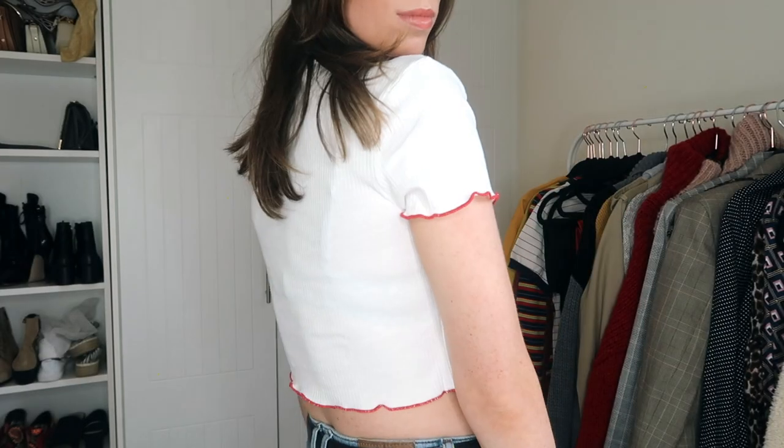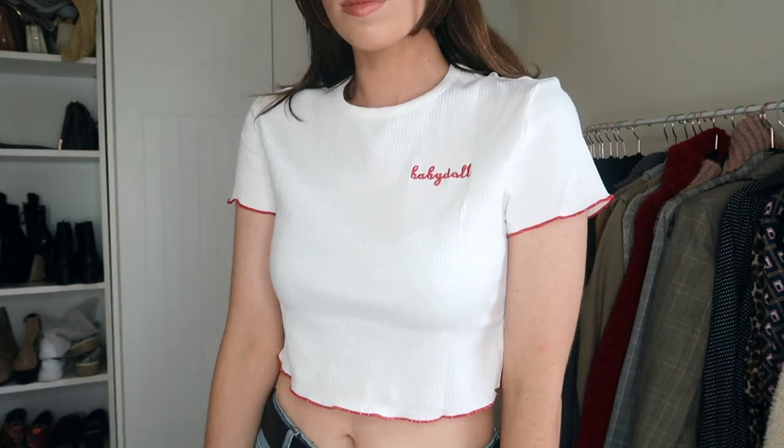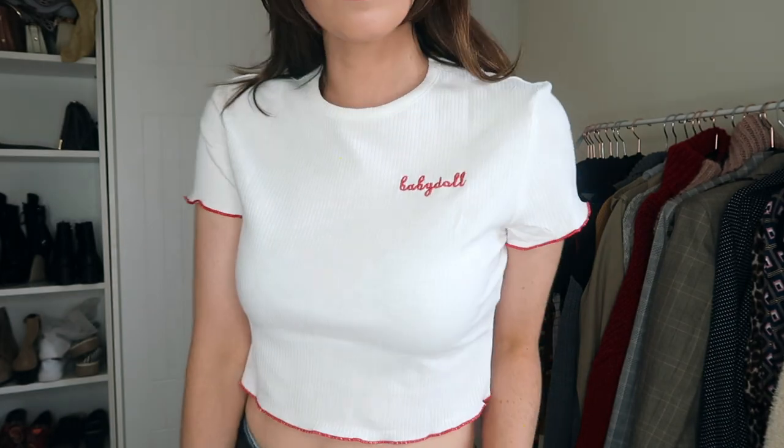I have a bunch of gorgeous t-shirts from Shein and they're all so affordable — we're talking seven, eight, nine euros for really cute t-shirts. The first one is this adorable little cropped rib t-shirt that says 'baby doll' on it in red stitching. It has a ruffled stitch in red at the bottom and also at the sleeves, and it is very cropped and quite snug.